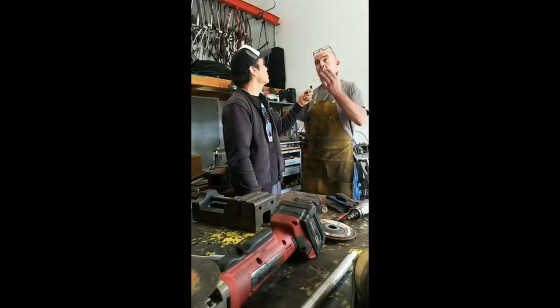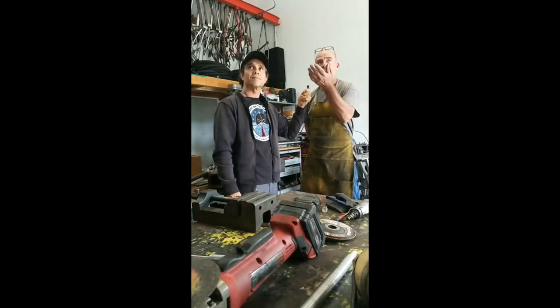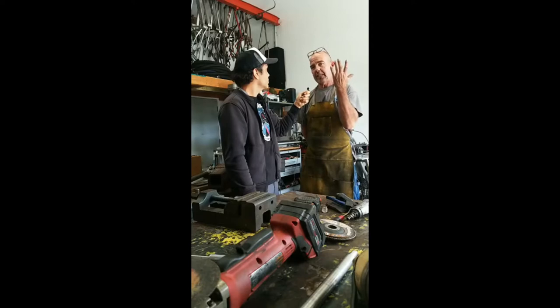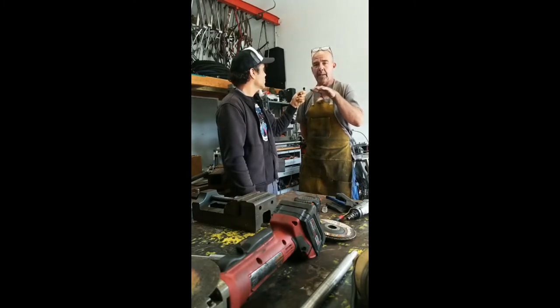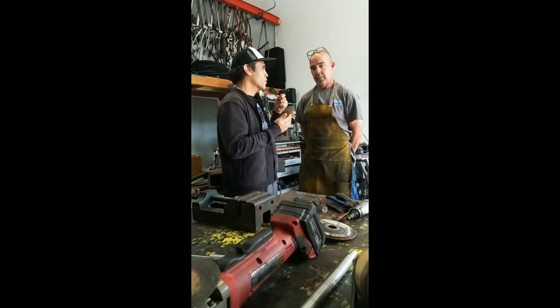I hated math growing up but now my whole life is math. Behind me are just lengths of tube with various sizes, wall thicknesses, and materials. We start off with a straight piece of tube, cut it to length, then bend or manipulate it into the shape we want. It then goes through a notching process, gets fit into the jig where it gets tacked, pulled out, and then welded on the table. Complete hands-on approach — I touch every tube, make every bend myself. It's mostly a one-man shop.